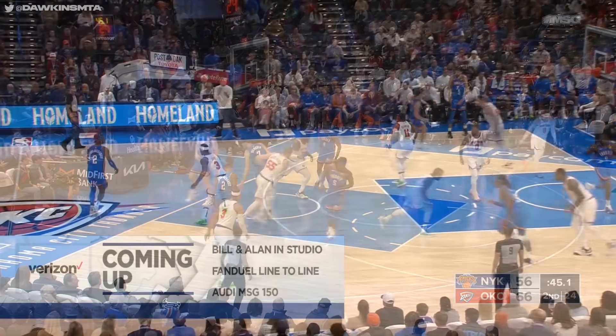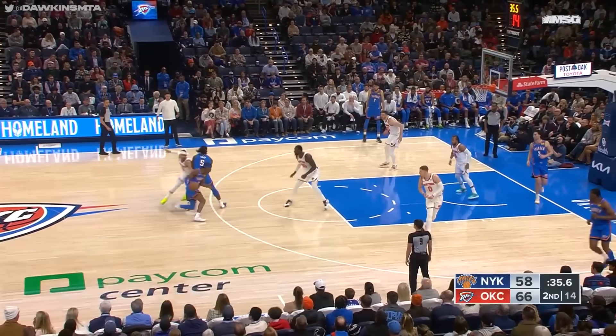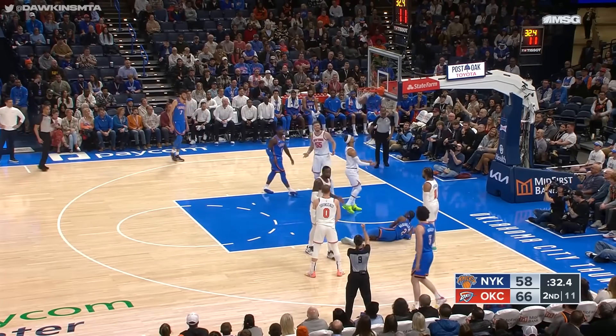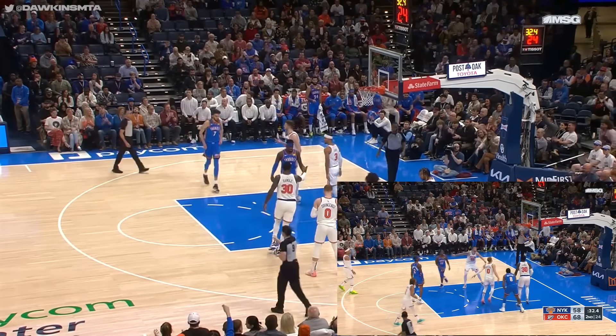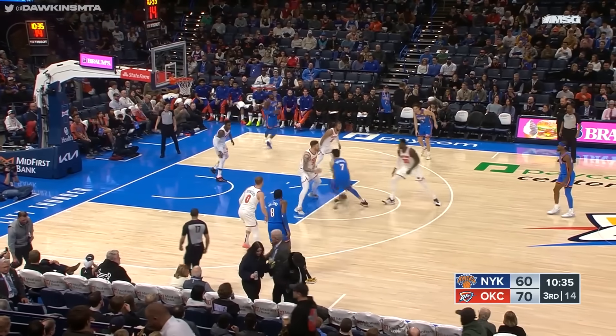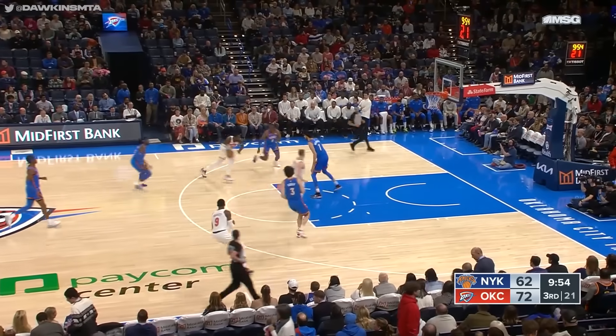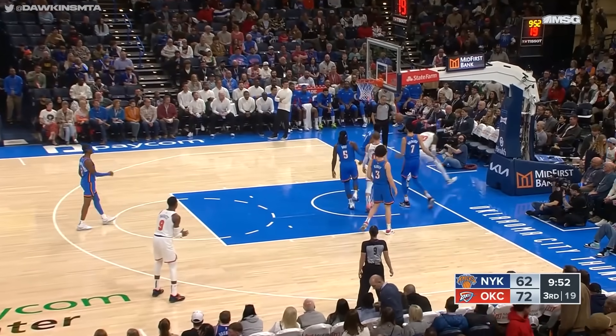Knicks back within seven. Nice move from Brunson — Brunson with nine points and a couple of assists. Shai Alexander draws the foul — count it, and one. Holmgren spinning against Hartenstein, stops, lays it up and in. Good transition defense, but Randall still goes — blocked by Williams.